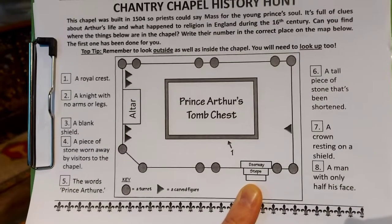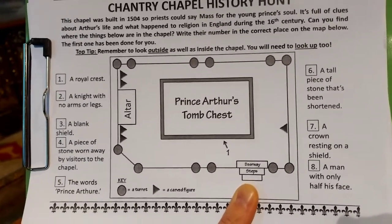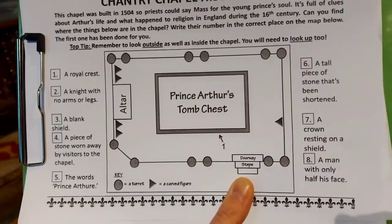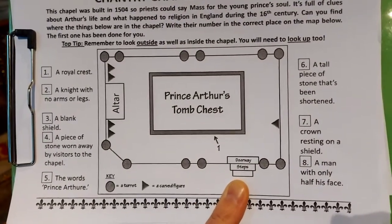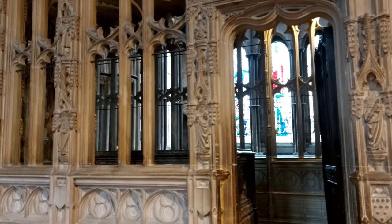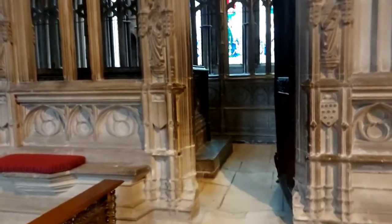If you look carefully you'll notice that number one, a royal crest, is already pointed out for you. So I'll show you that as we go and then you've got to see if you can find the others. Your teacher will show you the video a couple of times to help you find them and at the end I'll point them all out to you. We're now going to pop inside Arthur's Chantry and have a little look around and see if we can find all the eight things.